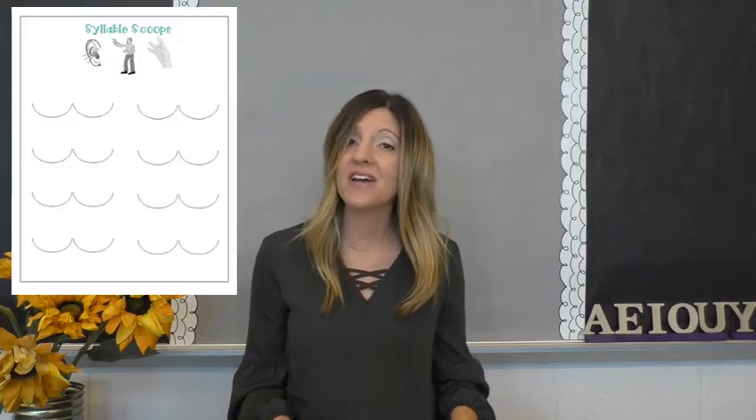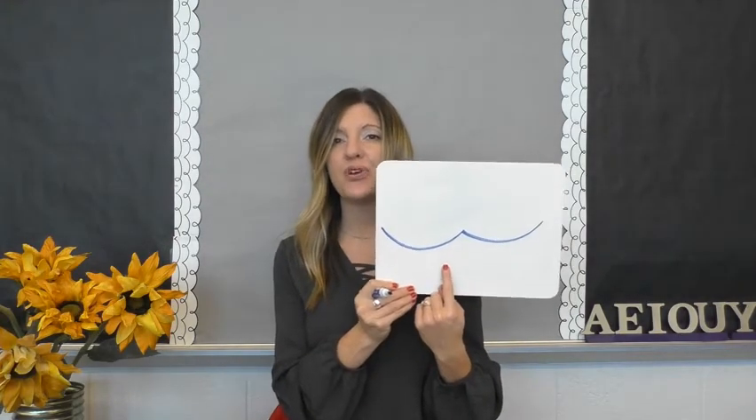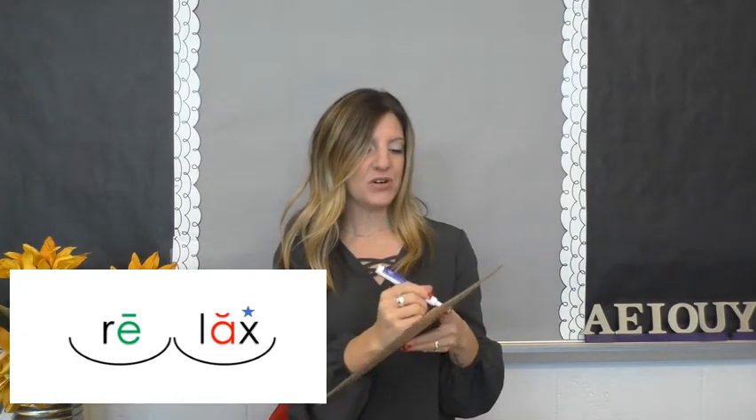So following our pattern, now that we can decode or read words that we don't know, let's use a strategy to spell words that we don't know how to spell. When we are coming to a word that we don't know how to spell, the first step is ask yourself: how many syllables does this word have? The word I want to spell is relax. Relax — I can't wait to go home and just relax. How many syllables does relax have? Re-lax — two syllables, so I'm going to draw two syllable scoops. Now I tap out the sounds in each syllable. My first syllable is re. The sounds are er, e — re.